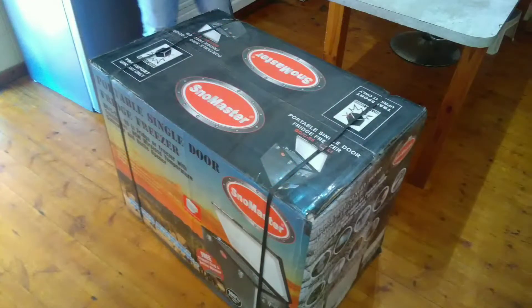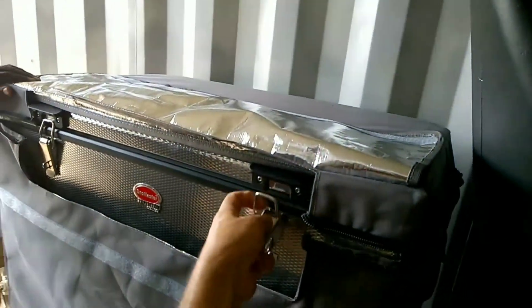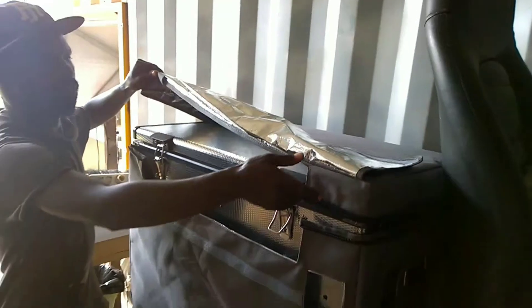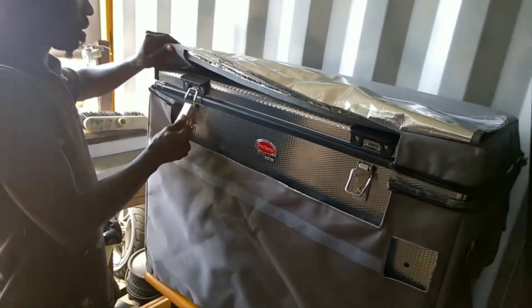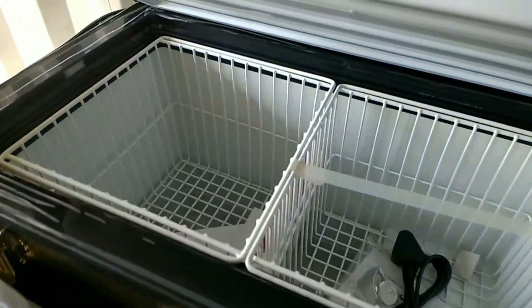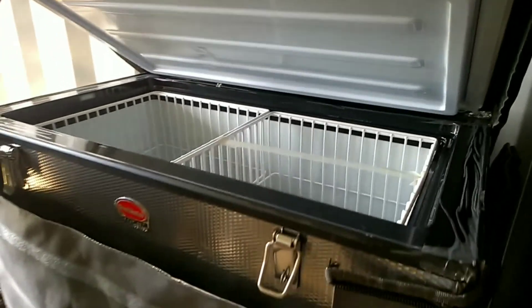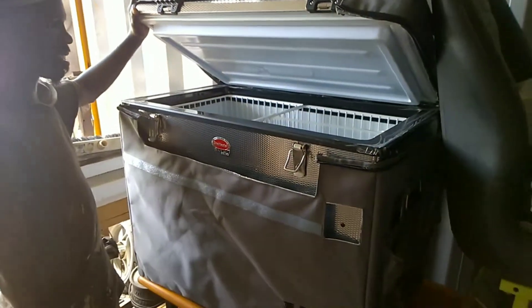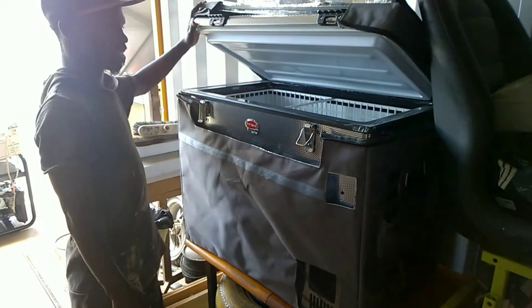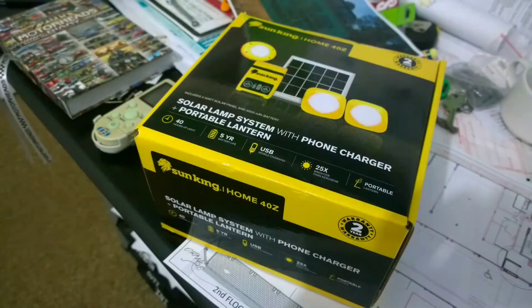A lot of the decision-making actually revolved around the fridge, because the argument was 12 volt versus 220 volts. I decided to buy this fridge, which is a camping fridge — an overlander type fridge for use in the back of jeeps and that kind of thing — which supports 12 volts. I am currently running it on 12 volt.